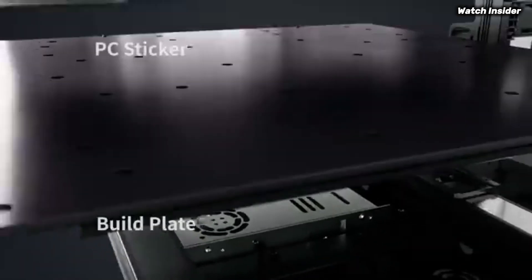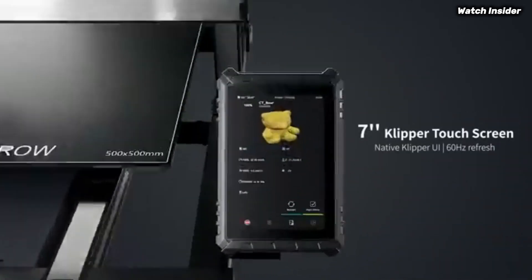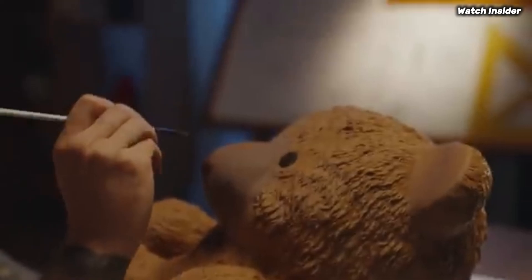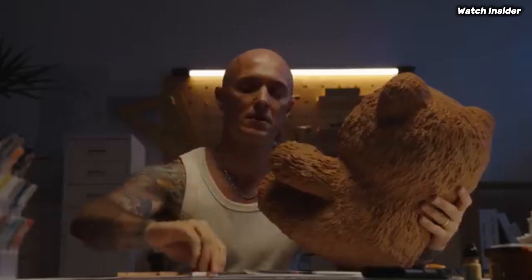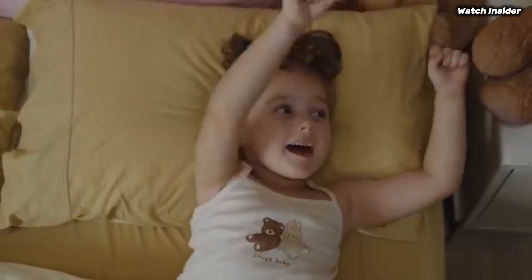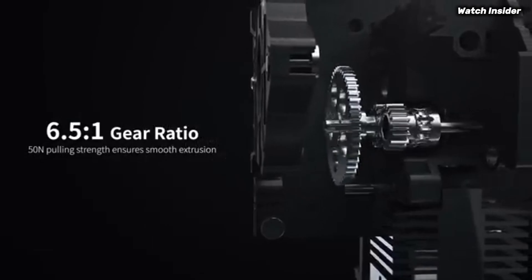The large print volume of 500×500×500mm is a significant advantage, allowing users to tackle larger projects without the constraints often found in budget printers. The setup process is straightforward, with a well-written manual that guides you through assembly and calibration. The printer comes partially assembled, which means you can start printing in no time. The user-friendly touchscreen interface is intuitive, making it easy to navigate through settings and start prints with minimal hassle.